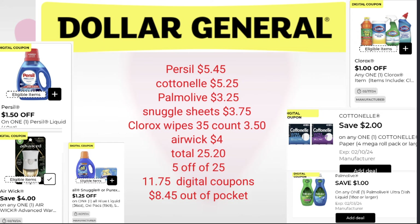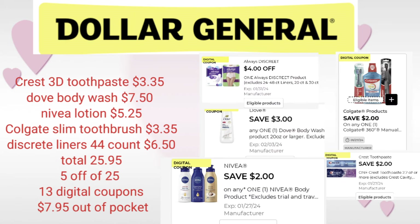For this next scenario, we're going to pick up the Crest 3D Toothpaste at $3.35, the Dove Body Wash at $7.50, and the Nuvia Lotion for $5.25, the Colgate Slim Toothbrush at $3.35, and the Discreet Liners 44-count at $6.50. We're in the safe zone at $25.95. We'll use our 5 off 25, and you've got $13 in digital coupons listed there. The out-of-pocket for this transaction is just $7.95.